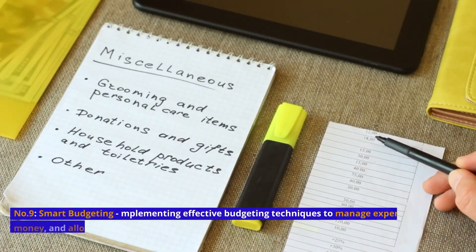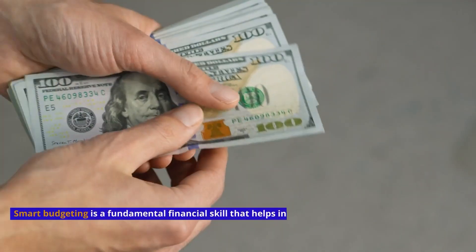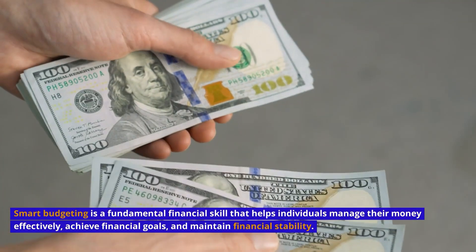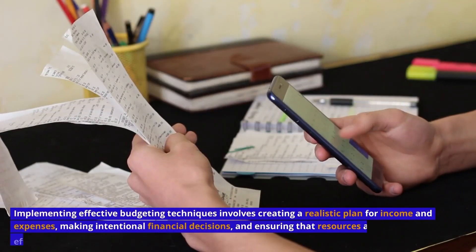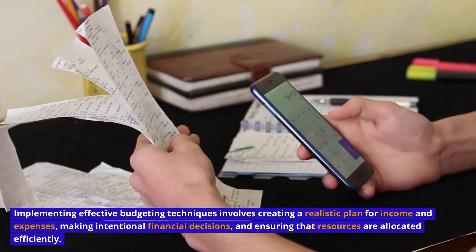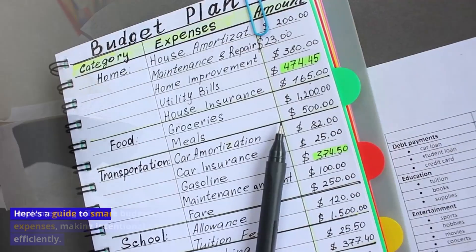Number 9: Smart Budgeting — implementing effective budgeting techniques to manage expenses, save money, and allocate funds towards financial goals. Smart budgeting is a fundamental financial skill that helps individuals manage their money effectively, achieve financial goals, and maintain financial stability. Implementing effective budgeting techniques involves creating a realistic plan for income and expenses, making intentional financial decisions, and ensuring that resources are allocated efficiently. Here's a guide to smart budgeting.